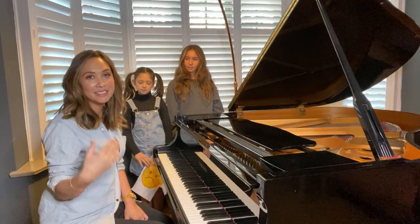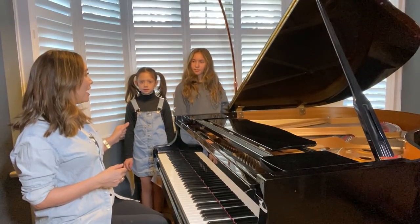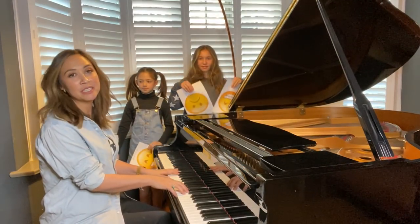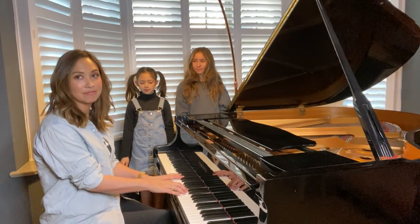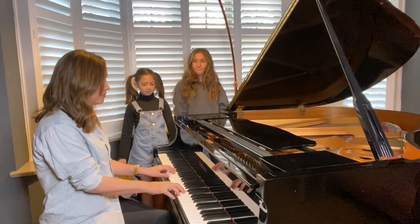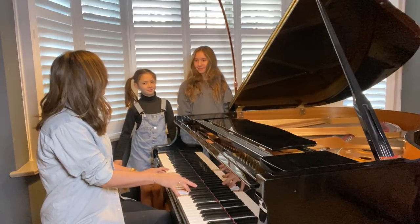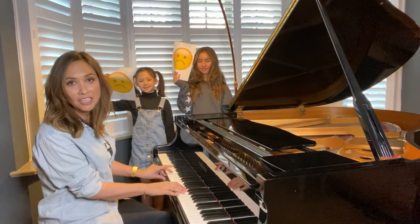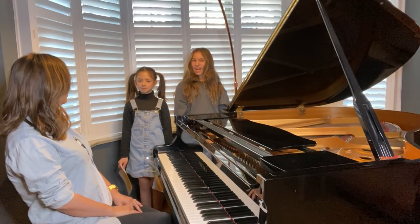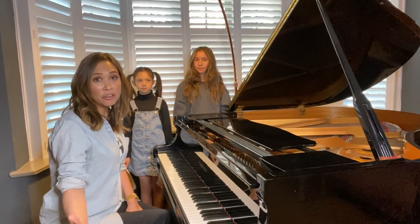So now I'm going to play some pieces and you're going to tell me how they make you feel, and you're going to hold up your pieces of paper to show if something is major or minor. That was minor — did you get minor? The piece is called Havana. But it's quite upbeat, isn't it? So a lot of people think that minor pieces have to be slow and sad, but actually a lot of minor pieces are very fast.